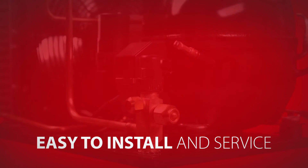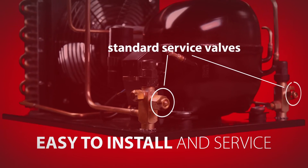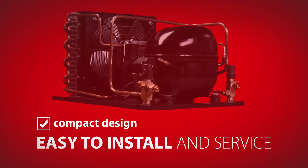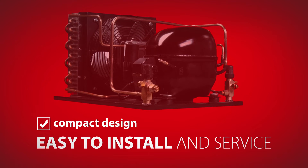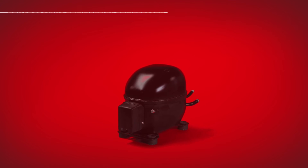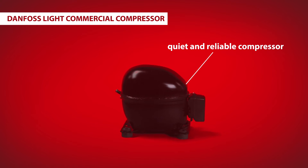Optima condensing units were designed to be easy to install and easy to service, with standard service valves for trouble-free system access, and a compact design that makes installation simple and uncomplicated. Optima condensing units include a Danfoss light commercial compressor, some of the most quiet and reliable compressors available today.